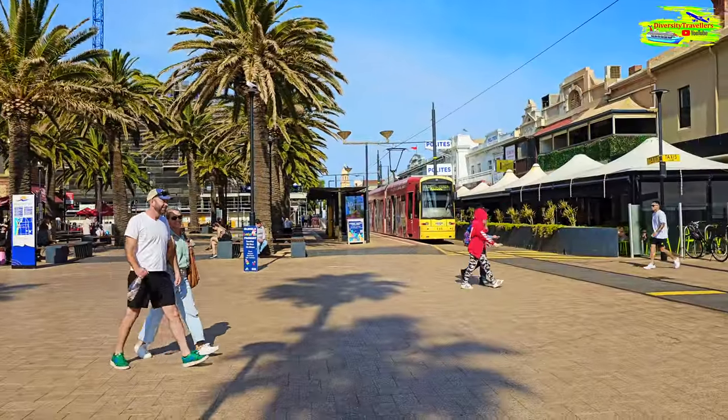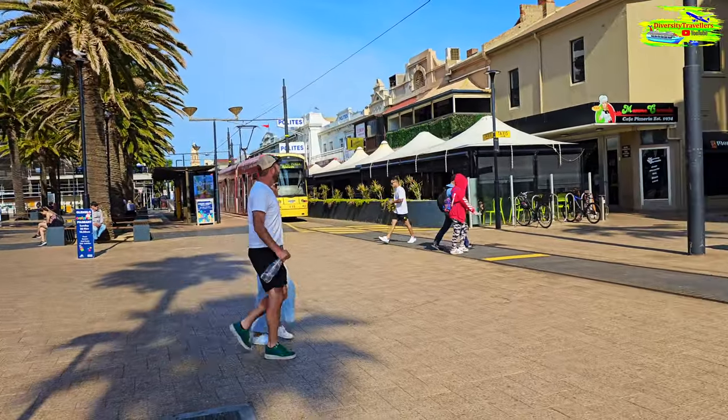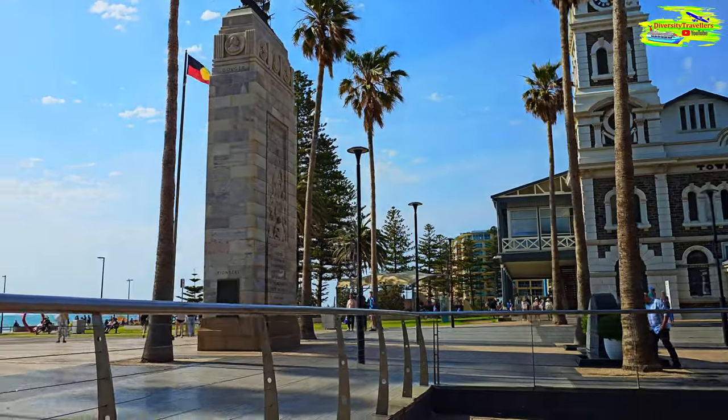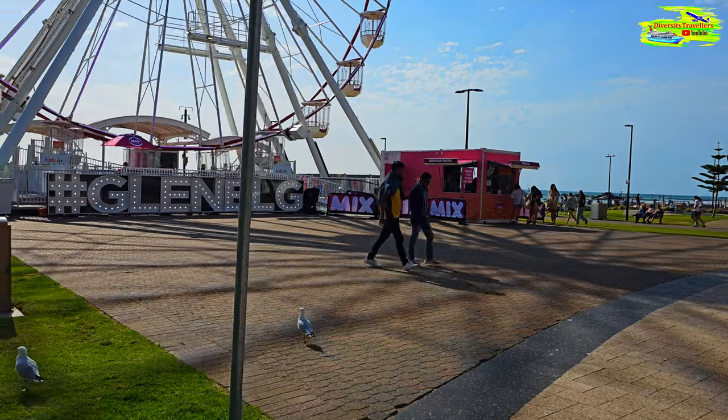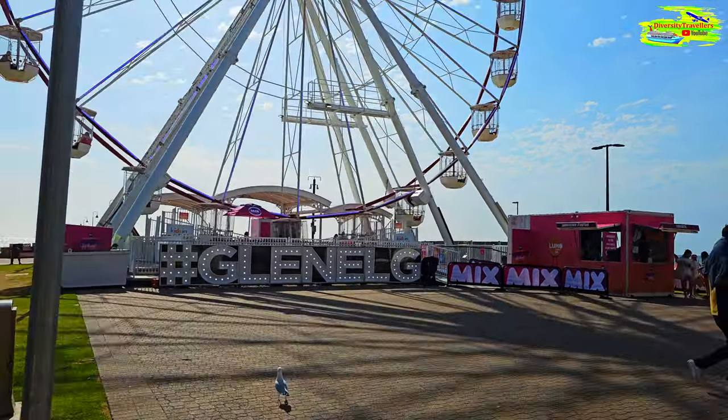And that's the tram we came through. It has a Santa Monica vibe — like Los Angeles — pretty nice.